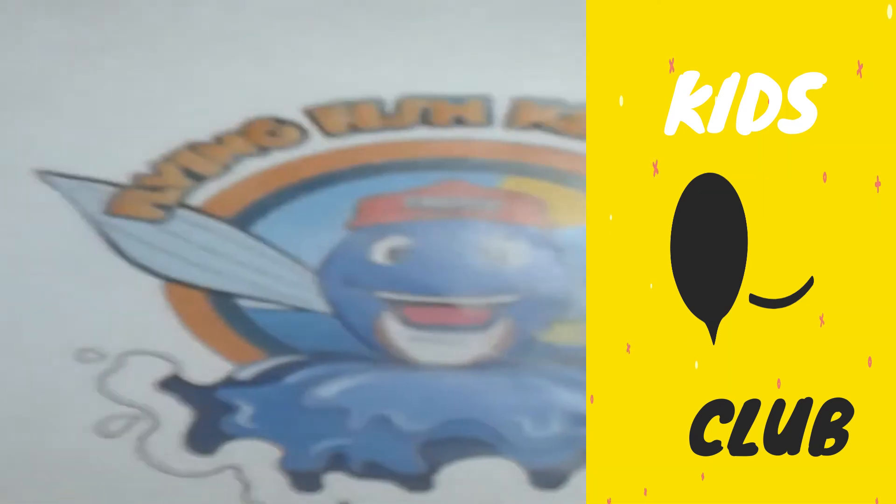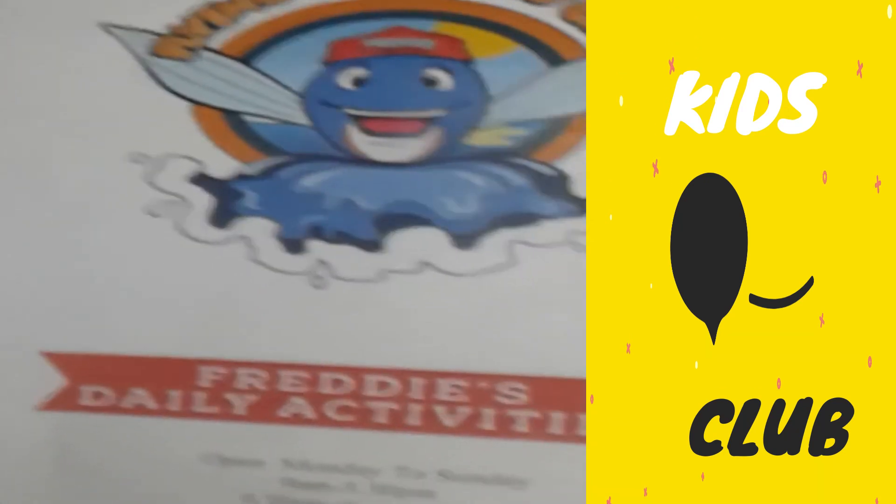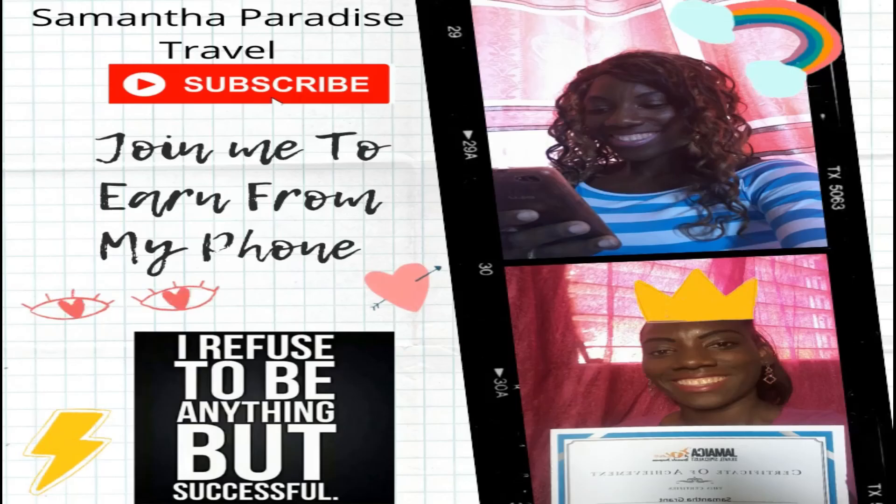It's the Flying Fish Kids Club at the Elegance Hotel. Don't forget — all right!